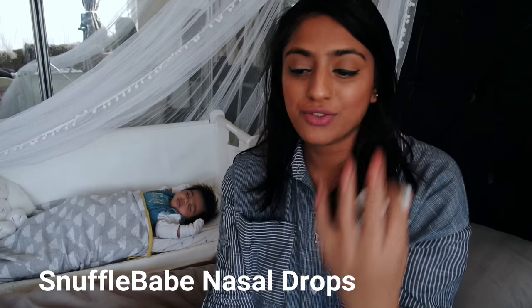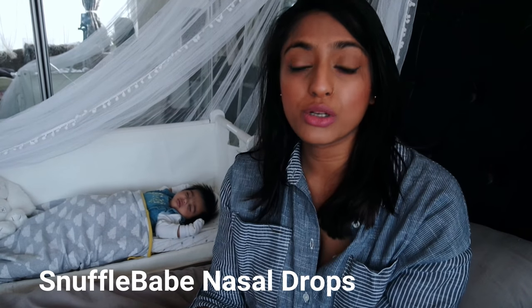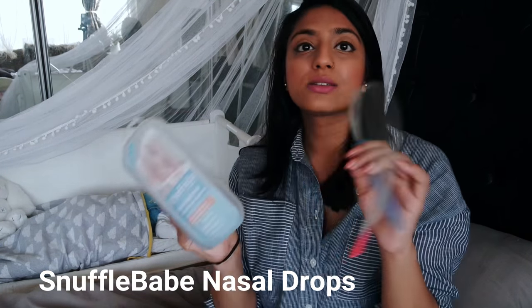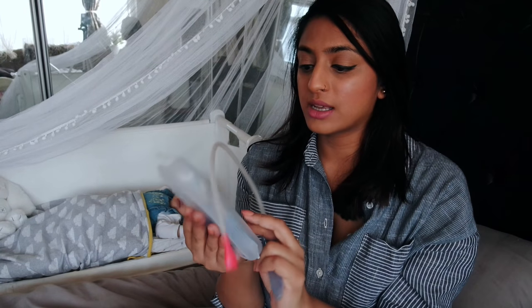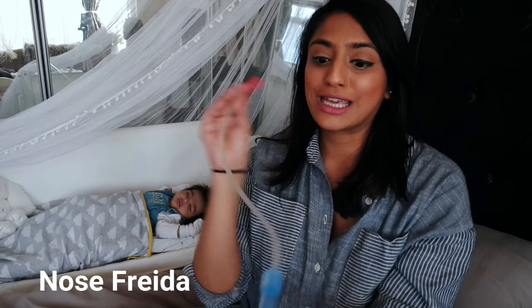The other thing we use is called Snuffle Babe — nasal drops. When she's feeling congested or stuffy we just pop a few drops in and it works well on its own if she's not too blocked up. But we also use it with the NoseFrida nasal aspirator, which you can buy off Amazon. I let the drops dissolve for a couple of minutes, then use the sucky thing against the nose and give it a really good suck — it takes in all the phlegm from their nasal cavities. You can also sterilize it.